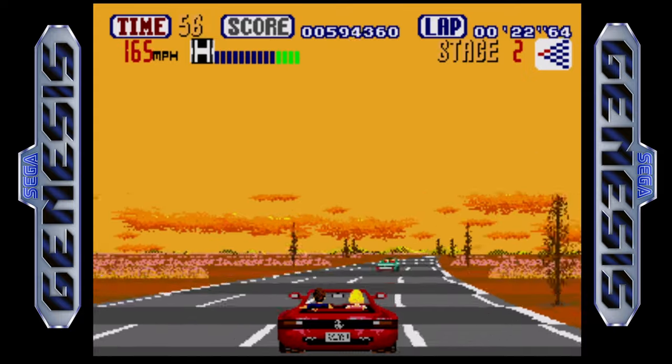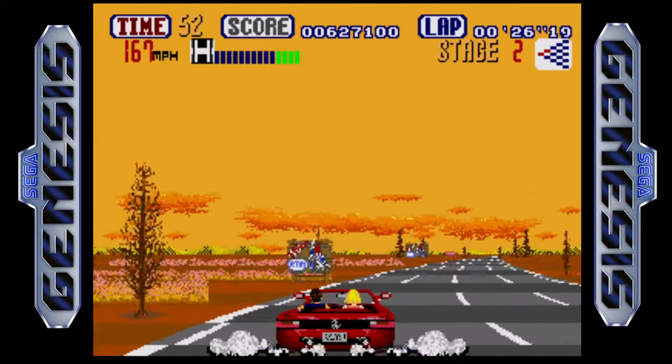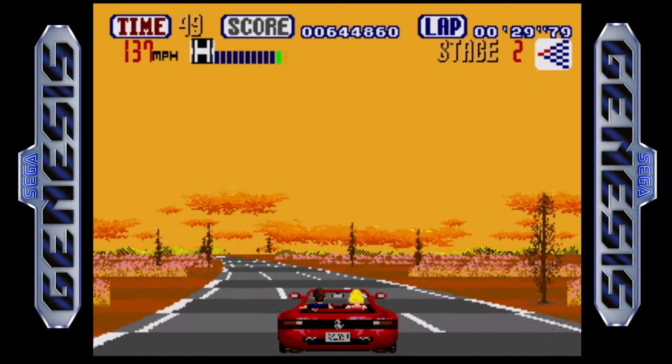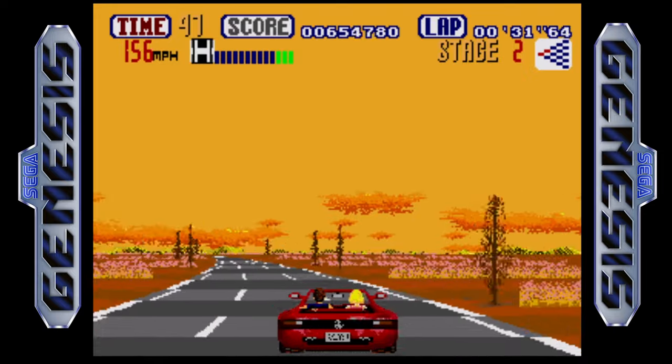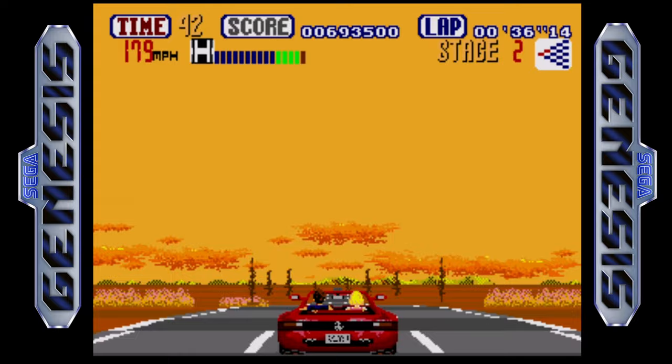The Genesis version of OutRun is certainly one of the best ports of this game. I think the PC Engine version might have a slight edge in gameplay — the controls feel just a little tighter on that one — but I think the music is a little better here on the Genesis.